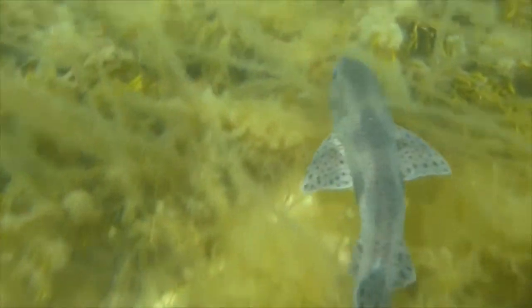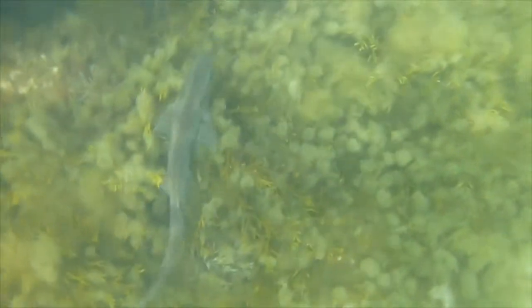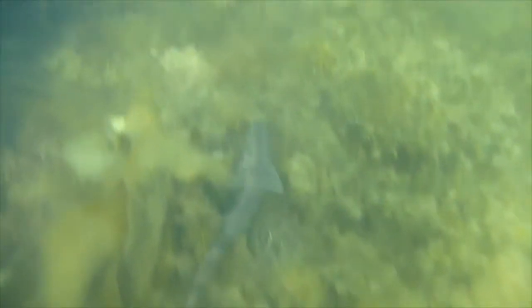Dogfish sharks comprise the second largest order of sharks, with over 119 species. They inhabit the temperate and subarctic waters of both the Pacific and Atlantic Oceans. They have a lifespan of around 20 to 75 years and travel in large groups known as a frenzy or school. They are called dogfish because they travel and hunt in packs, which are sometimes segregated by sex and age. Today we are going to explore the anatomy of the dogfish shark and discover the structures that make this animal such a fascinating and apt hunter.